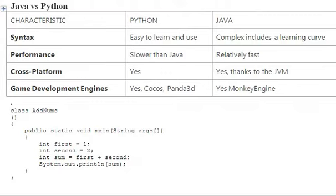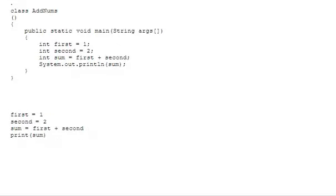As per syntax, Python is easy to use and learn, but its performance is slower than Java. Looking at a simple example with Java code and Python code: we have two variables, first and second, we add them, store the result in a variable, and print it. Python code looks much easier and reads like simple English — it follows indentation, requires no variable declarations, and uses no braces.